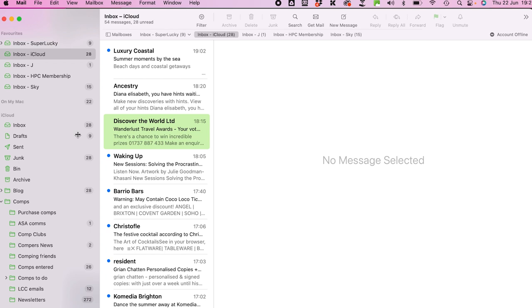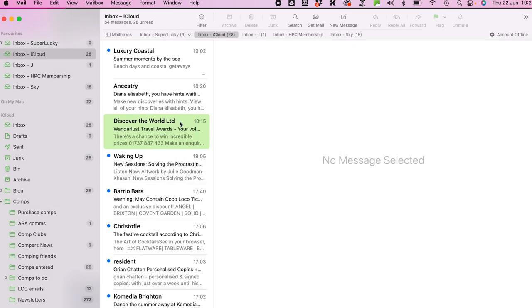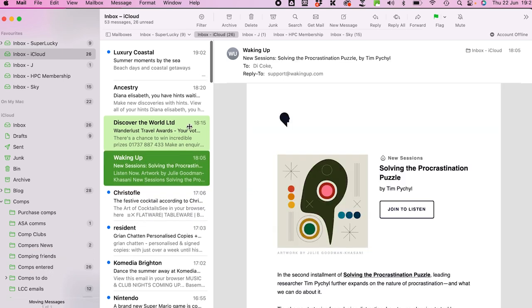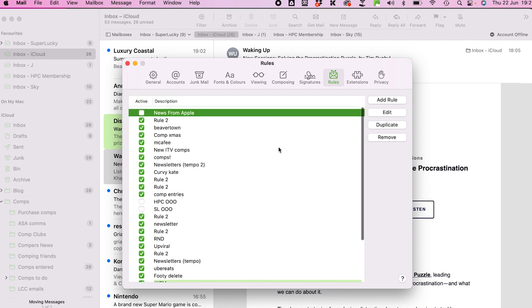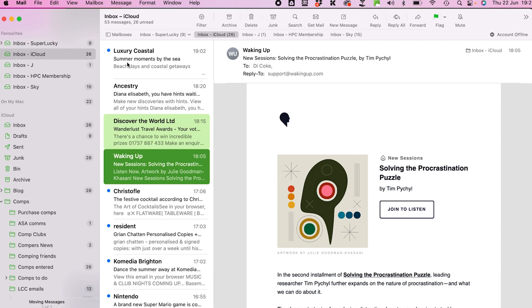In Mac Mail, folders are called mailboxes — go to Mailbox, create a new mailbox, e.g., 'PN Comps' for purchase-necessary comps. You can drag emails into folders. You can also use Mail Preferences to set rules that automatically file emails — for example, a rule that files Beavertown emails into a newsletters folder. This way you don't have to unsubscribe from brands you like; they just go somewhere you can check later.